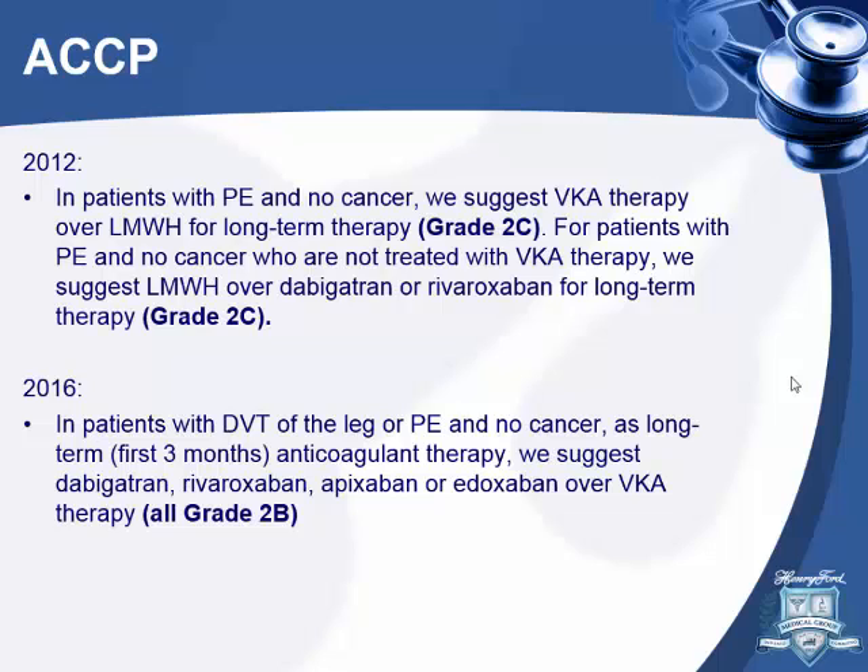A question was raised about comparing new agents to low molecular weight heparin — there are no studies out there that directly compare them. Most studies compared to warfarin. These new medications may actually be cheaper than enoxaparin. There are specific populations where enoxaparin might be better, which I'll touch on later. The ACCP recommendations are specifically based on the trials I just discussed.